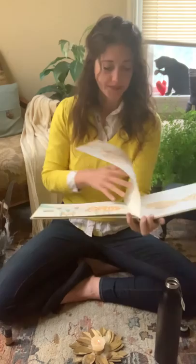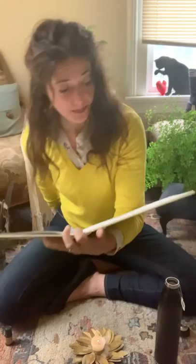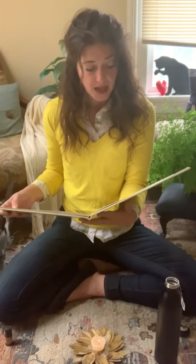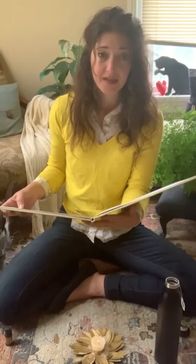Sally told people over and over that Herbert was just friendly, but they did not believe her. They were sure that he wanted to fight them. Pretty soon the postman stopped bringing the letters to Sally's house. He was so afraid of poor Herbert. And the butcher's boy stopped bringing the meat, and the milkman stopped bringing the milk, and the grocer stopped bringing the groceries. And all of Sally's friends stopped coming to see her, and her grandmother and her grandfather and all her aunts and uncles and cousins stopped coming.